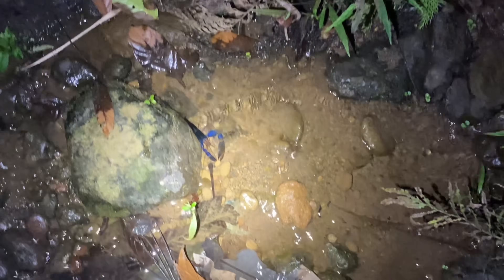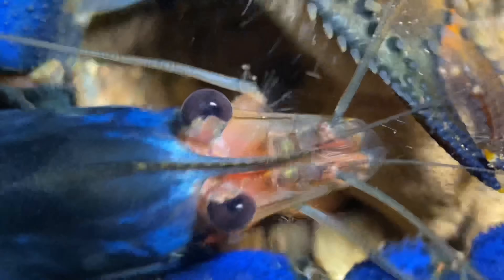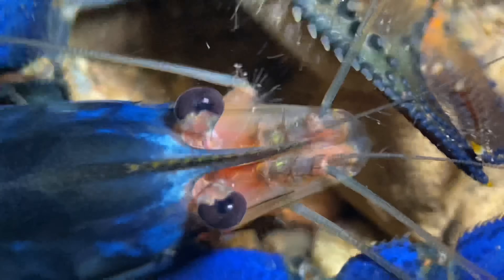I just placed it here because this pool is fairly secluded, and it was a little tough to catch, so I had to do it off camera. This stream is just coming from the hillside over here. This is Hancock's River Prawn, and it is the only blue freshwater prawn found on the Osa Peninsula in Costa Rica.